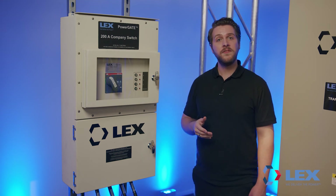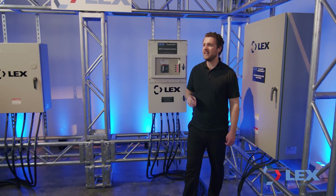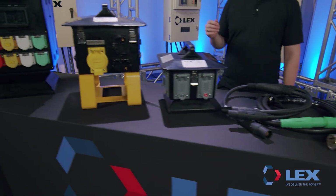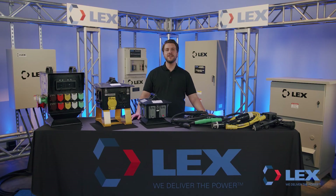In addition to our innovative permanent install panels, Lex Products is an industry-leading provider of precision cable assemblies, as well as ruggedized rubber portable power distribution. Lex Products has raised the bar of power distribution for over 30 years by implementing state-of-the-art processes, quality, and expertise into every product.